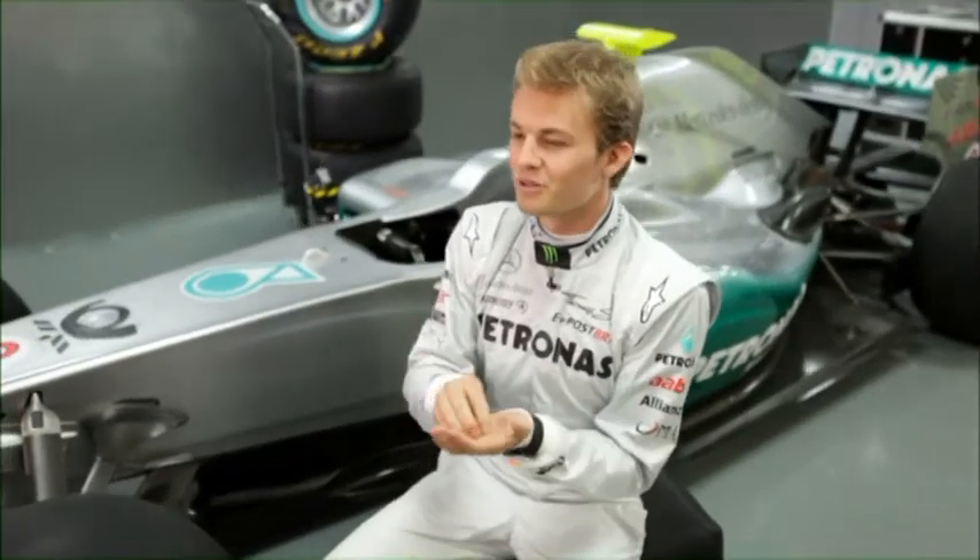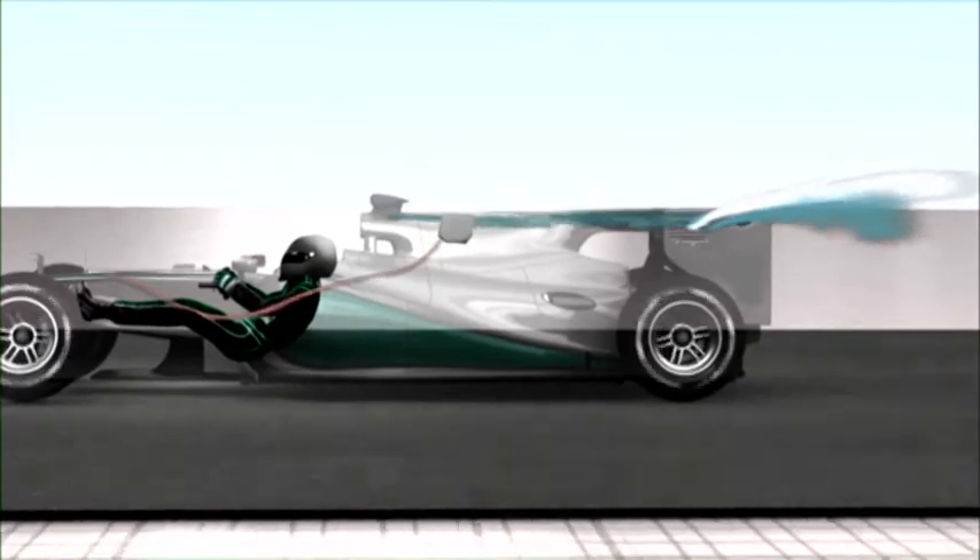An example of how powerful the aerodynamics are was the F-Duct last year, where a tiny hole in the rear wing had such a huge effect and made us a couple of tenths per lap faster.